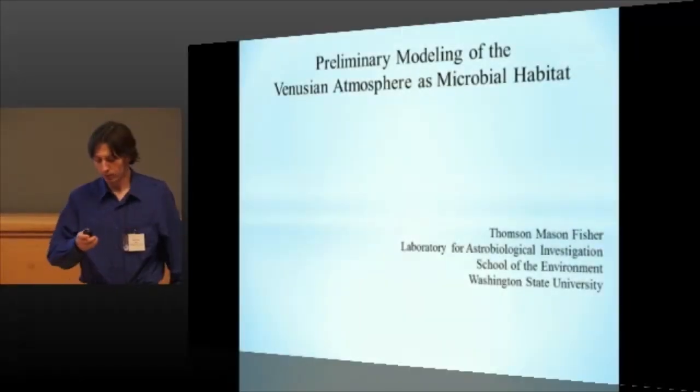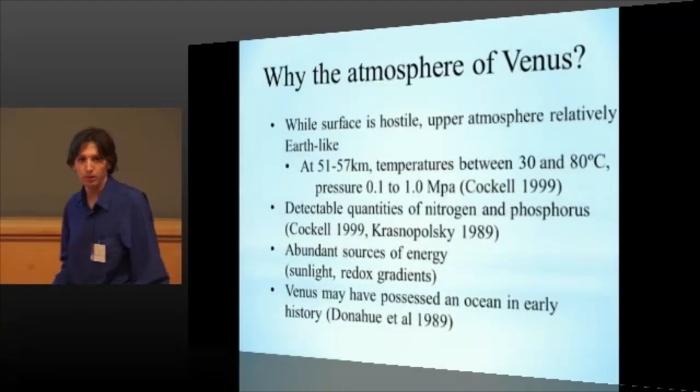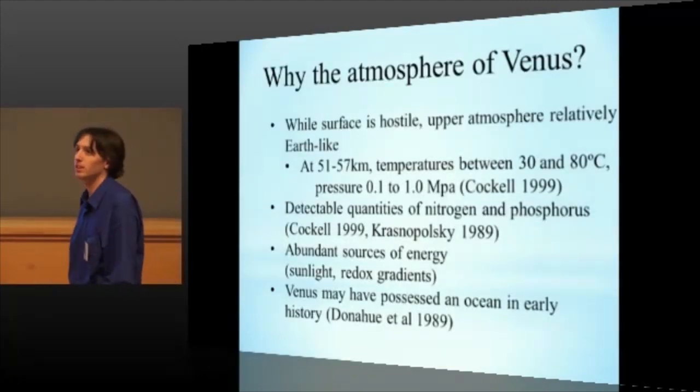Yeah, this is going to be a little bit different from what we've just seen. So you may be wondering, okay, why the atmosphere of Venus?